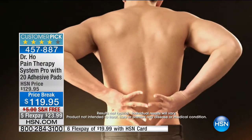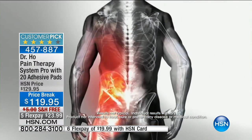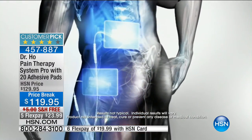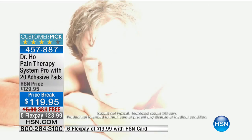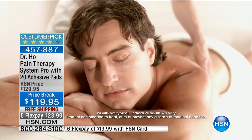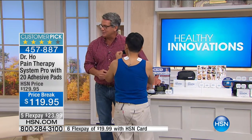We all suffer with aches and pains and are trying to figure out the best way to get rid of them — and as you get older it can get worse. Dr. Ho offers an option to treat yourself. This is like getting a wonderful massage — you spend $100 on a massage plus tip and it's one time. This you get to use over and over again. Everybody needs to relax tense muscles and relieve stress. Imagine at the end of the day being able to relieve your tension and your pain.